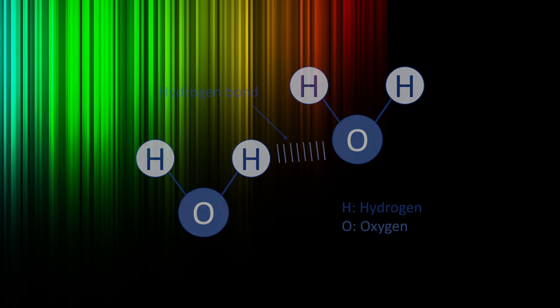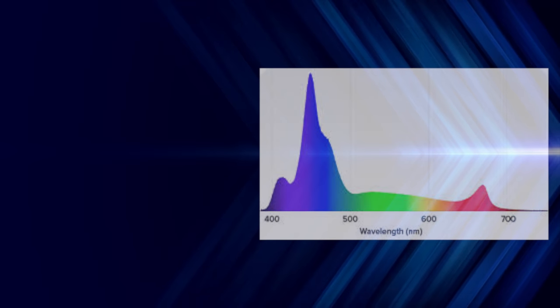Absorbed energy causes water molecules to vibrate, which can lead water to absorb orange, yellow, blue, and green light. Short wavelength blue light and violet light remain.